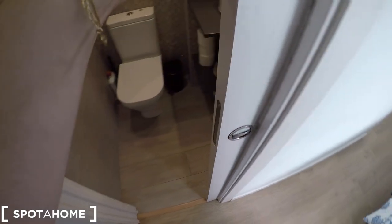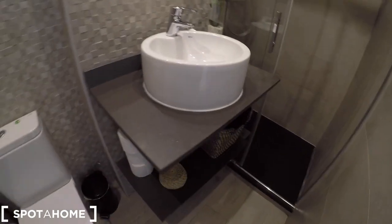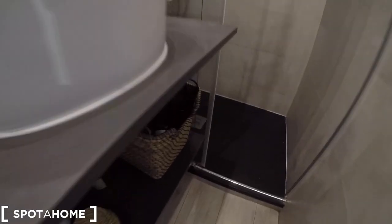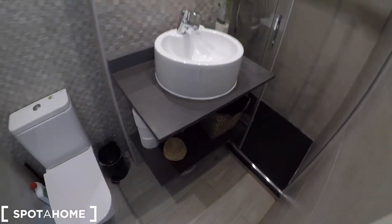Bedroom number three has an ensuite bathroom. There is a built-in door, perfect to keep your privacy. We have a heating unit, a toilet, a sink with storage space below, a hairdryer, and a shower. As you can check, everything is remodeled, very new and clean. Here is a mirror — it's a very nice bathroom.